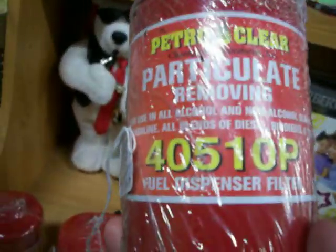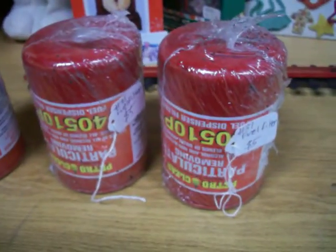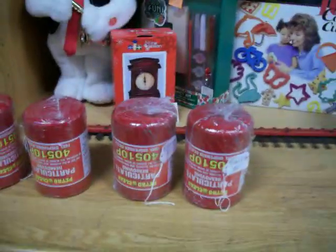Also have these fuel dispenser filters — PetroClear 40510P fuel dispenser filters. Got $5 a piece on those. I actually have more than what's shown here. If you're interested in a large number of them, you can contact me through the Facebook page, which will be linked below the video.